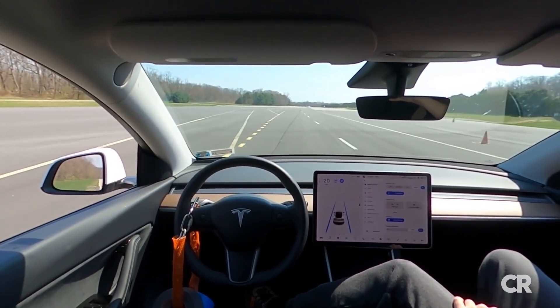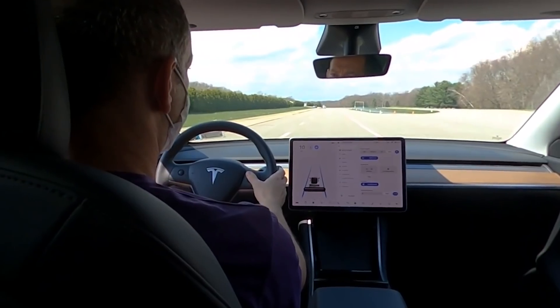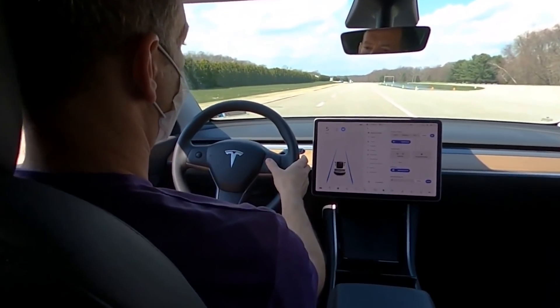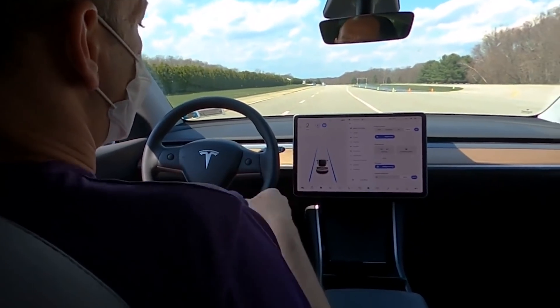While we wait for more details from local and federal investigators, Consumer Reports' test highlights how easy it is to confuse Tesla's autopilot system. First, Jake Fisher, Consumer Reports Senior Director of Auto Testing, engages autopilot and bumps the speed down to zero. This does not disengage the system.